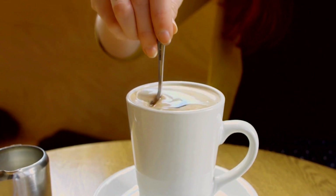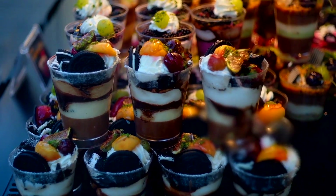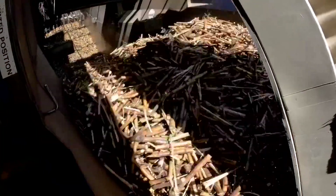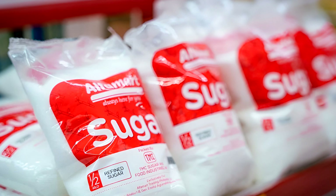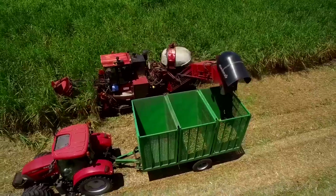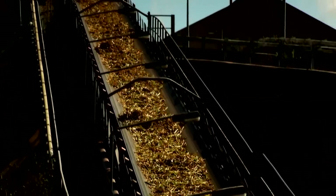Sugar is everywhere, stirred into coffee, baked into desserts, and used in countless food products. But have you ever wondered how raw sugarcane or sugar beets transform into the pure white crystals on store shelves? The journey from farm to factory is a fascinating process of precision, technology, and efficiency.